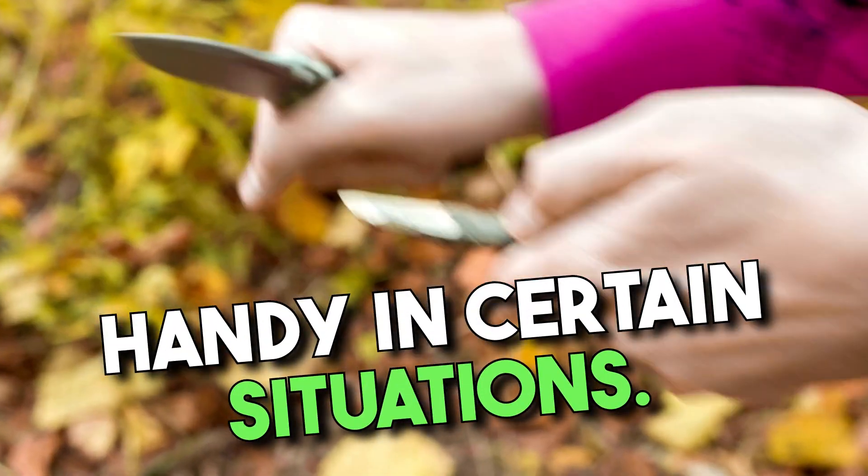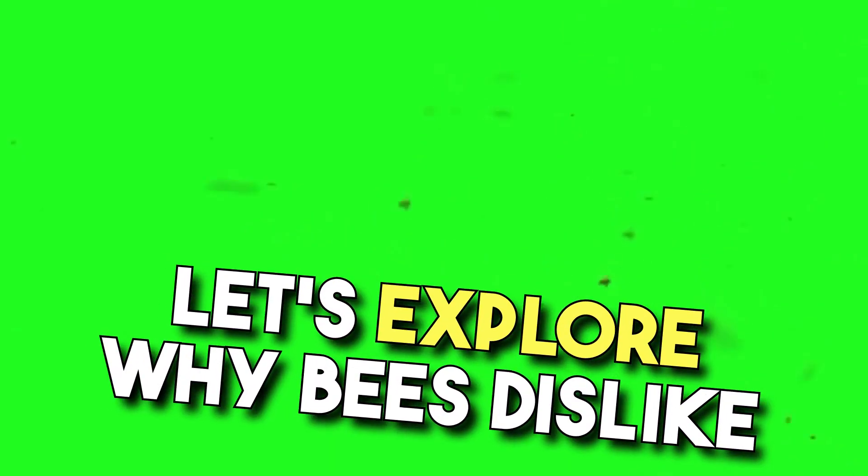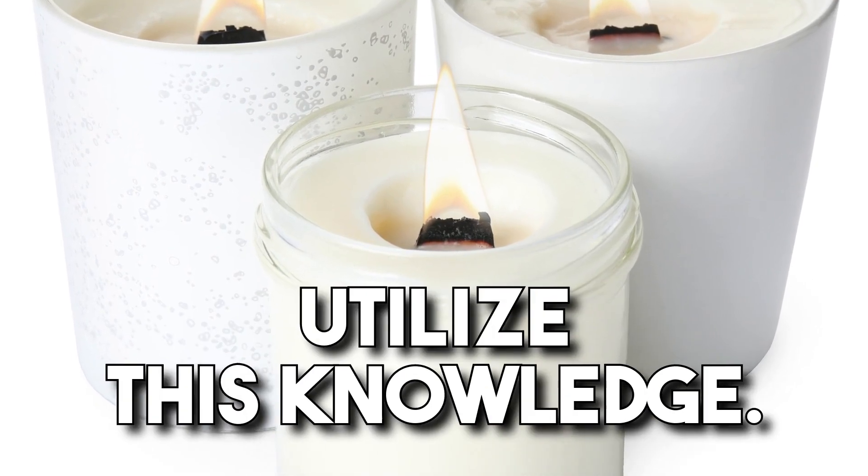Knowing these might come in handy in certain situations. Let's explore why bees dislike these smells and how we can utilize this knowledge.